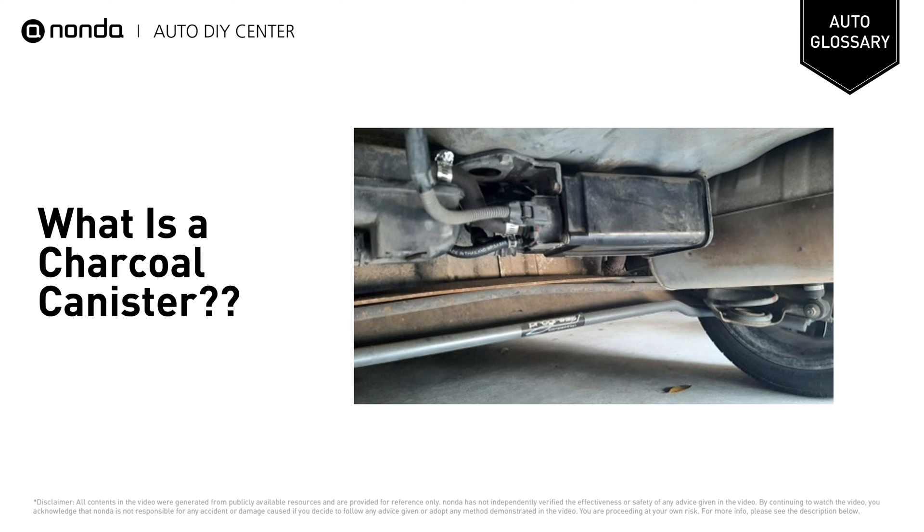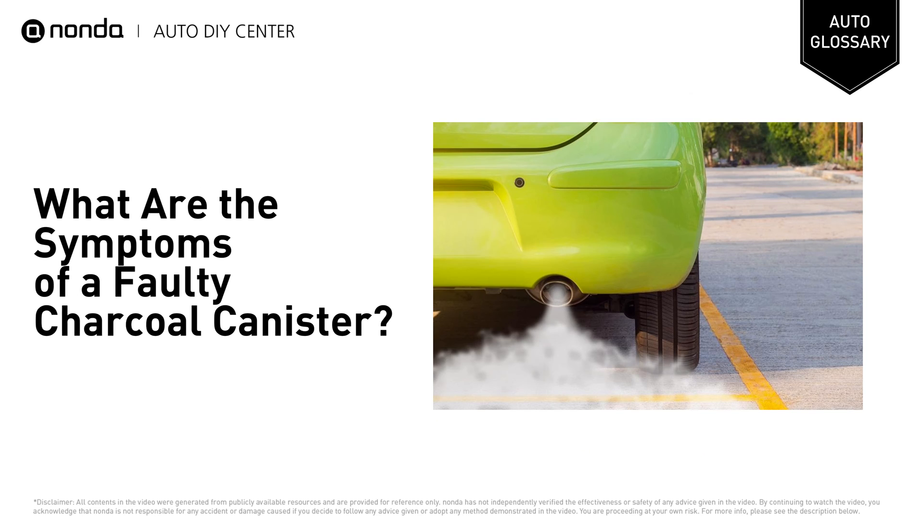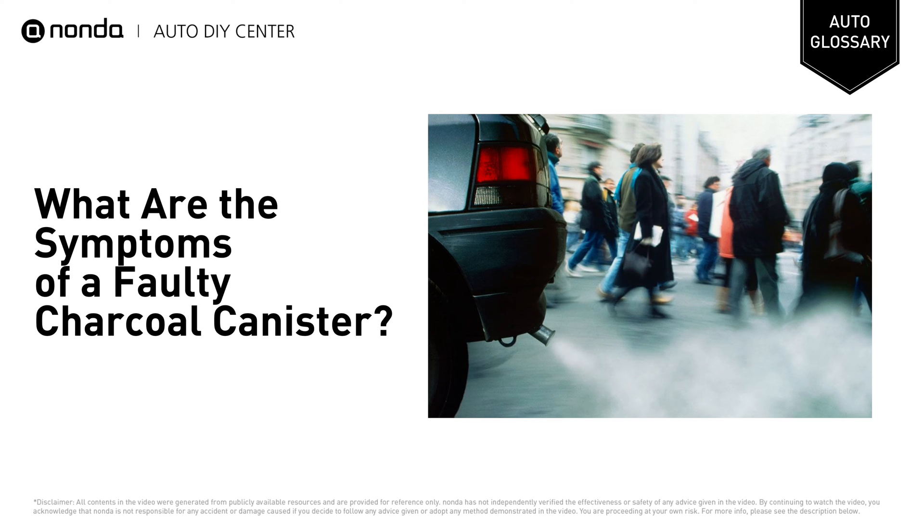Vapors trapped by the charcoal are released back into the engine through the purge valve and then burned. A damaged charcoal canister not only would expose nauseous, toxic fumes, but also expose pedestrians to harmful gases.